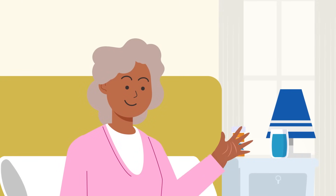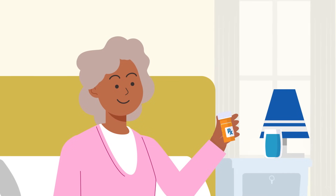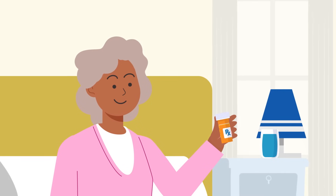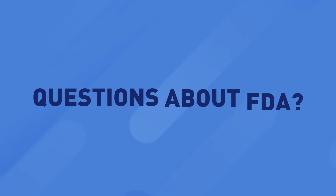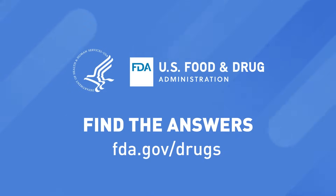So the next time you pick up that prescription medication, you can trust that it'll do what you need it to do safely and effectively. Questions about the FDA or clinical trials? Find the answers at FDA.gov/drugs.